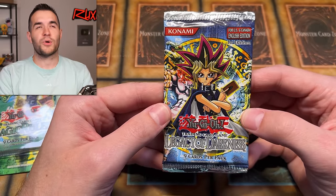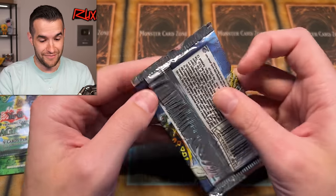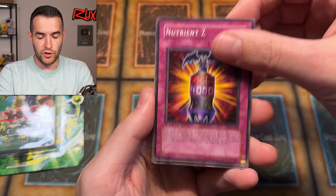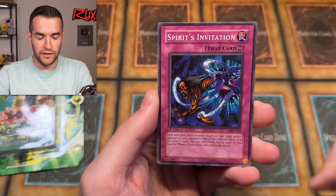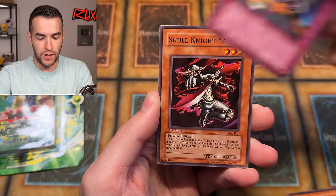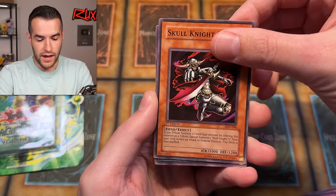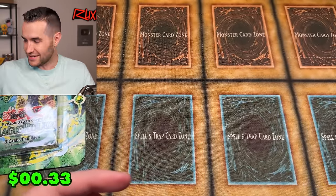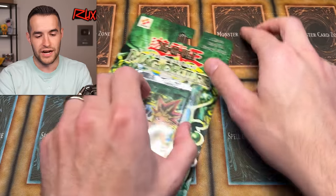Legacy of Darkness — maybe we can turn around the curse by pulling a First Edition Yada. We have Nutrien Z, Warrior Digrafer, Dragon Dwelling in the Cave, Spirit's Invitation, Fang Xingmere, Patrician of Darkness, Faint Plan, Skull Knight number two, and Array of Revealing Light — First Edition. Nonetheless, a bunch of commons.